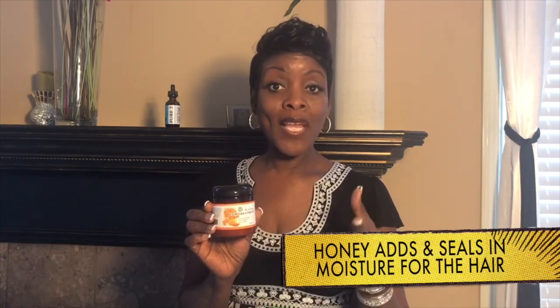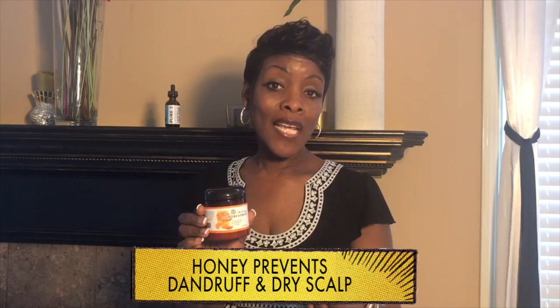I knew that one of the ingredients I wanted to use was honey. I chose honey because it has some powerful benefits for the hair. First, it's a humectant, so it adds moisture. Honey also seals in moisture, and it works wonderfully for dandruff and a dry scalp.